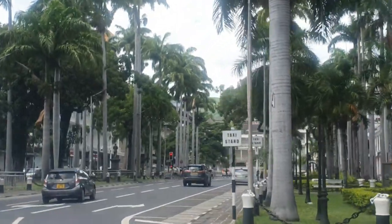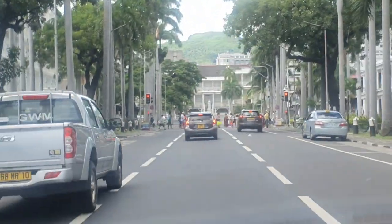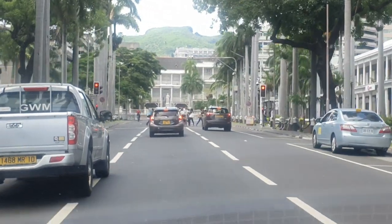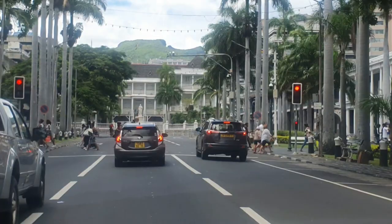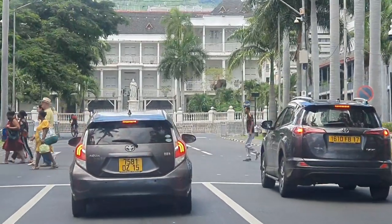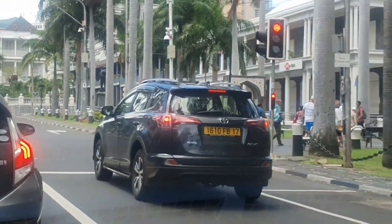Wow, this view is beautiful! The parliament is just right in front of us — that's the parliament just right ahead.